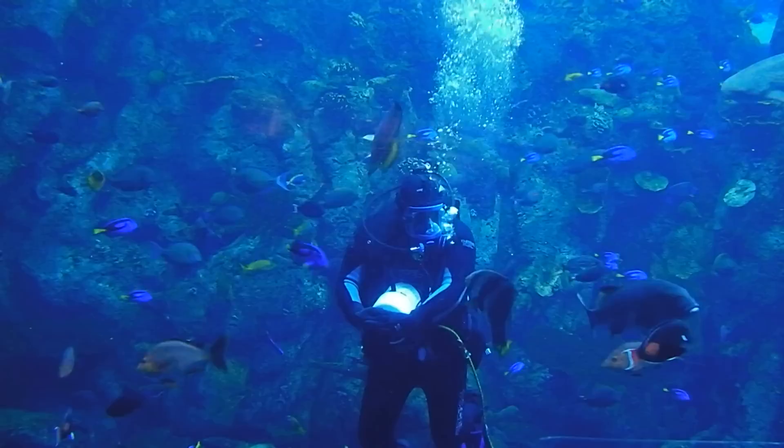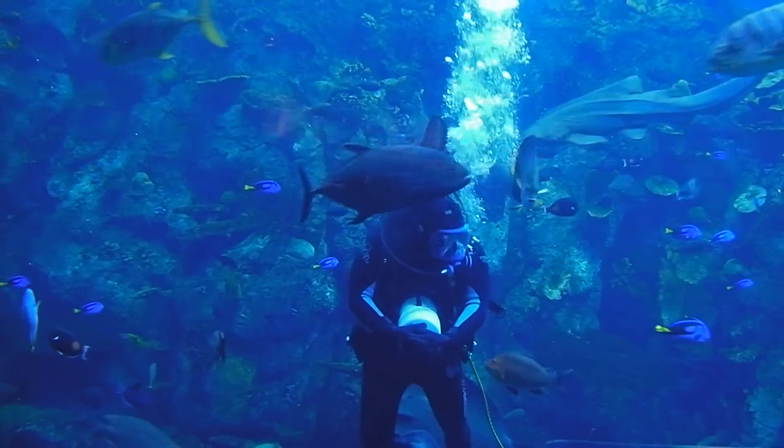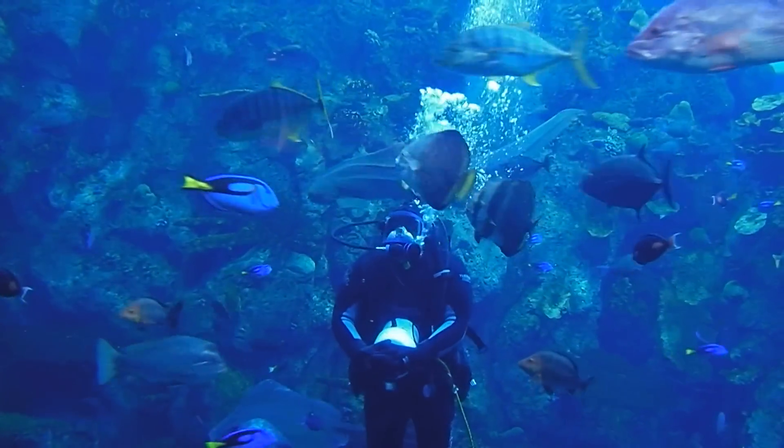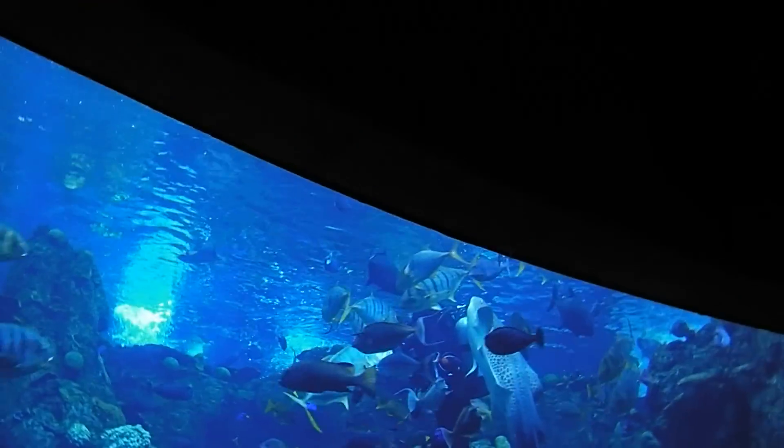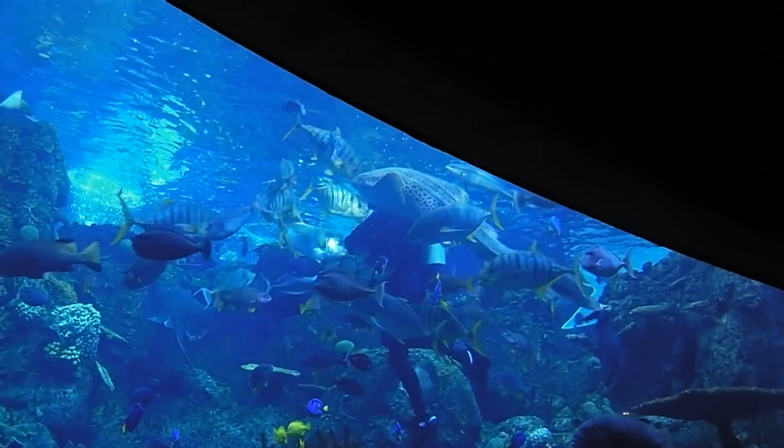Isn't it? Yeah, they are because they're some of the faster fish in here. These guys, when they come up like this, they become really, really fast.